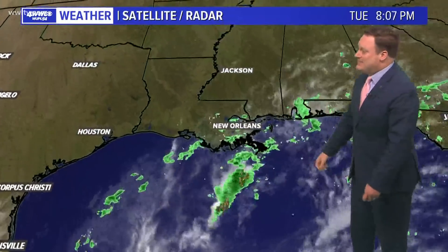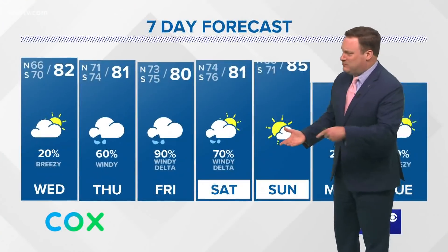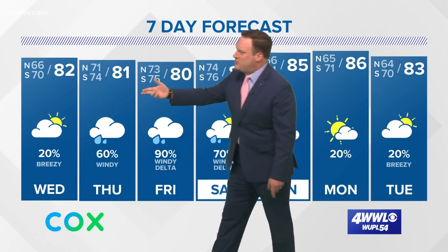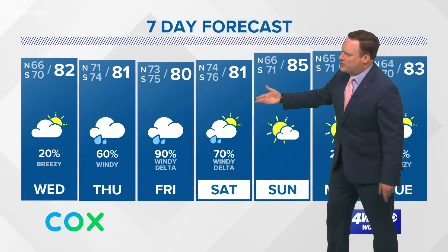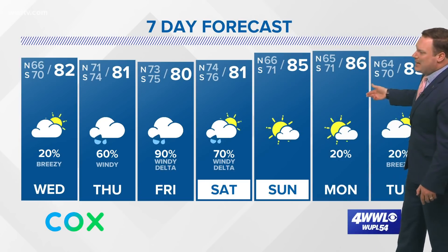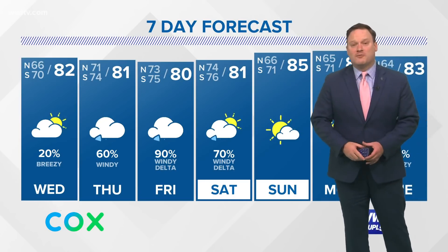We've been under mostly cloudy skies here — some of the moisture still being drawn northward from what was Gamma has kept us mostly cloudy. It was definitely more humid out and felt damp this evening. Tomorrow a high around 82 degrees, rain chances increasing Thursday, windy Friday and early Saturday, but improving conditions by the latter part of the weekend and perhaps a cold front next Tuesday.